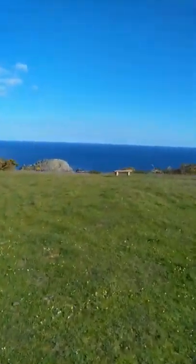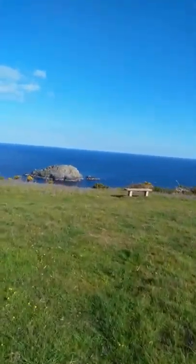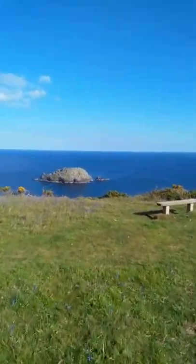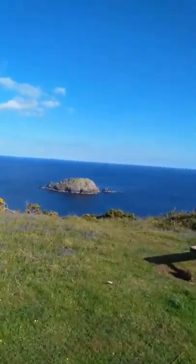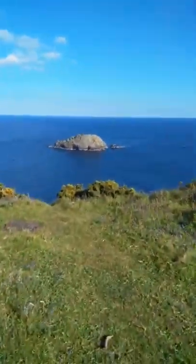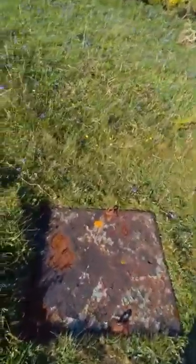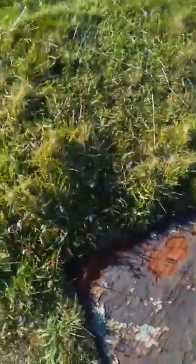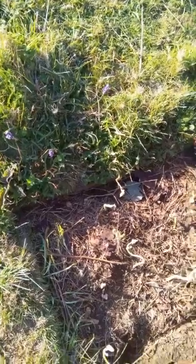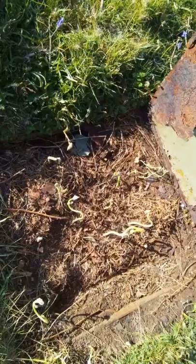So we'll just go down here and have a look — there's a bit of an island there. What's that? Another bunker of some description there, folks.